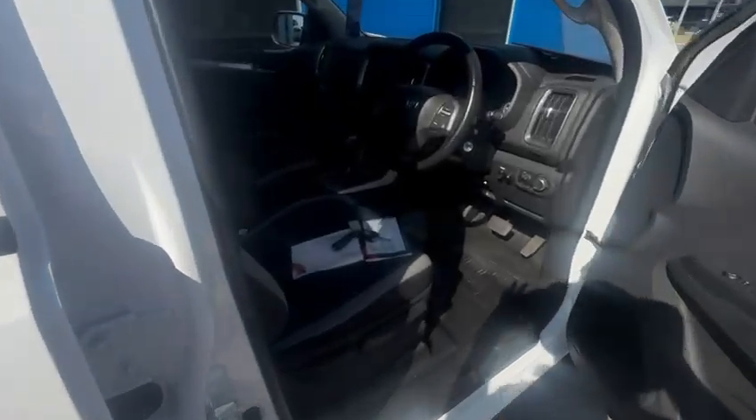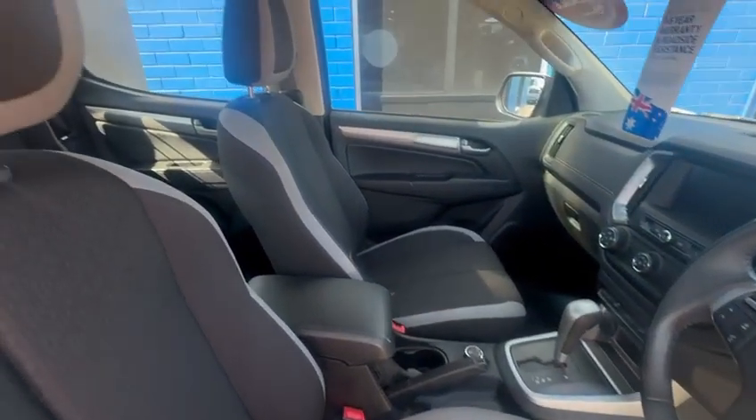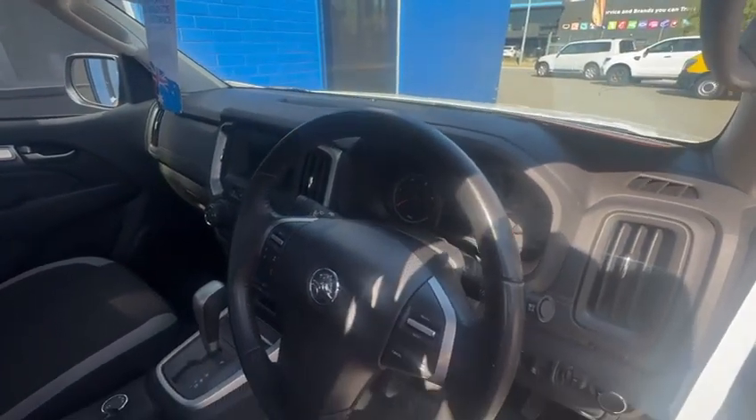Have a look inside — really clean and tidy. It's got all Holden service history stamped all the way through on this one. Two keys. Super clean car inside. Like I say, an ex-company vehicle — it's got the window tint.